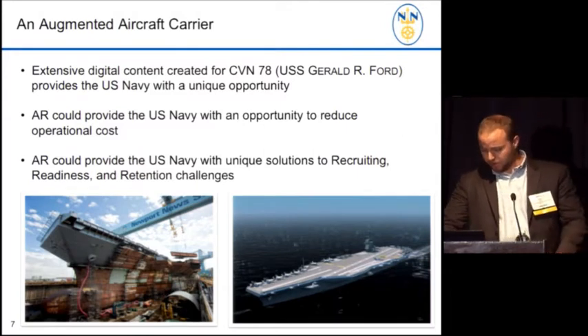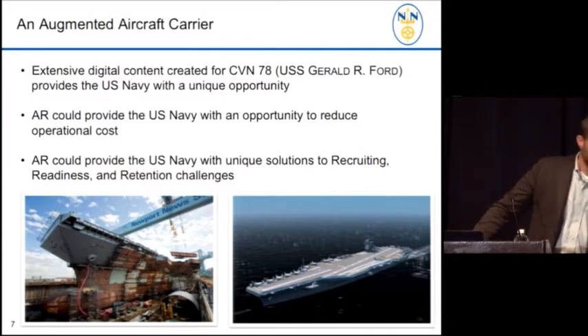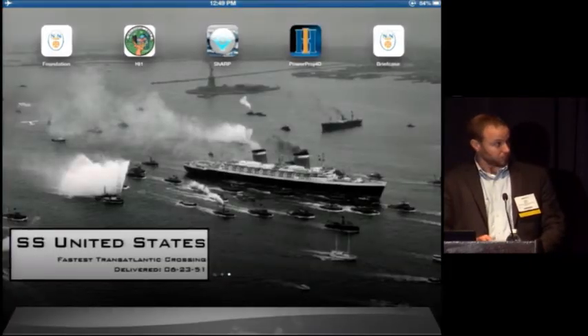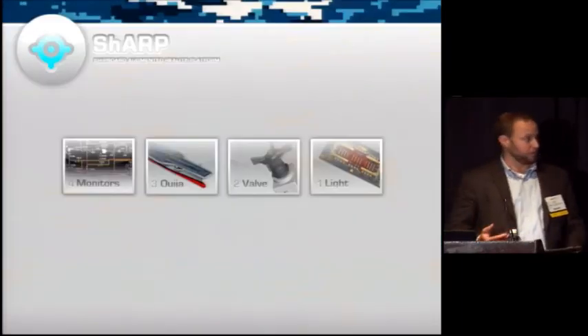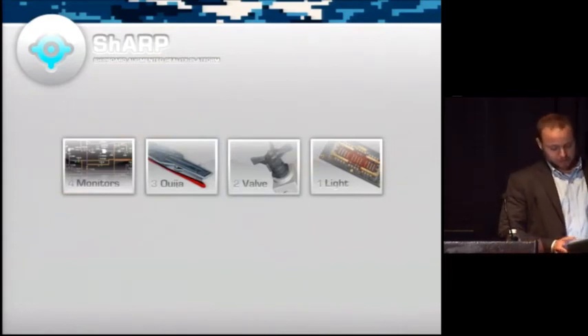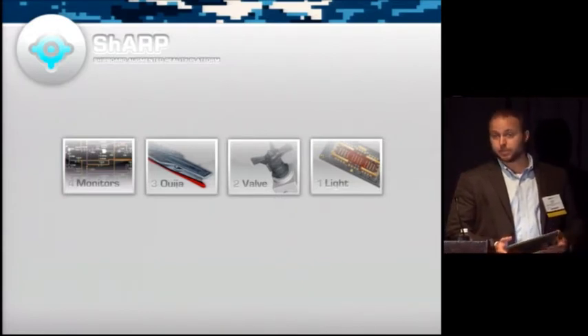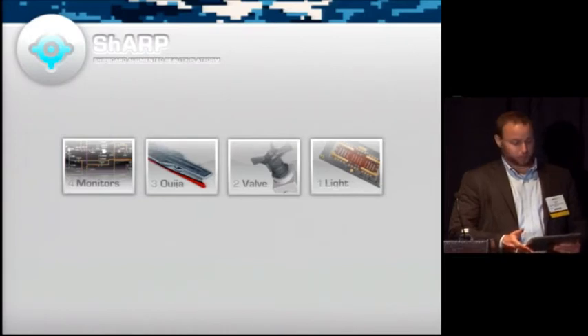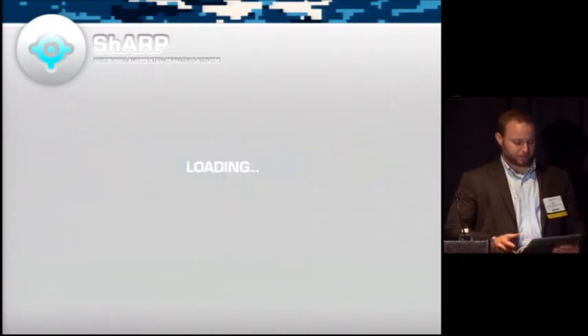I'm going to do a quick demonstration. I'd like to thank our forward-thinking friends at Daqri — this is actually powered with their 4D platform. This is a concept product we call the Shipboard Augmented Reality Platform. It uses every sailor aboard: we know where they are in real time, we know where they're looking, we know who they are, and we know what they're looking at. I'm going to do a quick demonstration of what we call a contextually relevant maintenance evolution. Full disclosure, we're horrible at naming things — if anybody has a better idea of what to call that, I'm all ears.